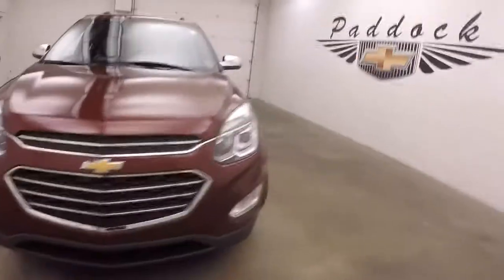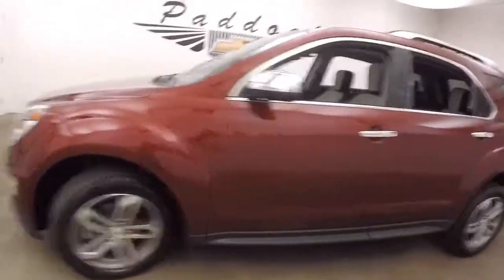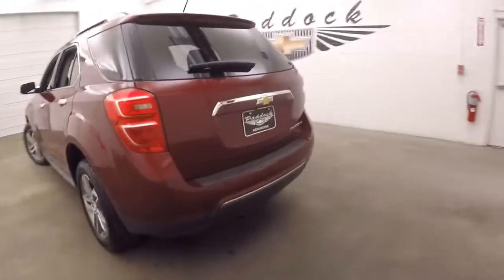2016 Chevy Equinox. Nice red paint. Nice silver and graphite alloy wheels. Decent tires. This is an LTZ so it is fully loaded.